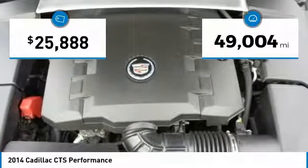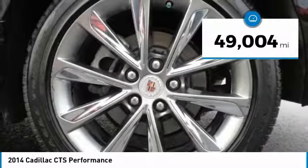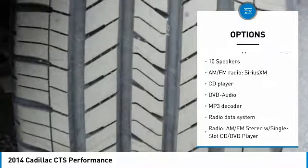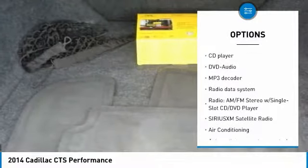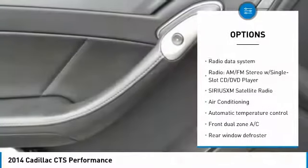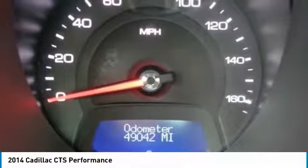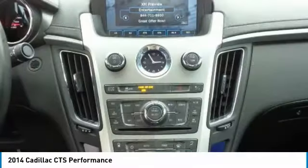This vehicle has less than 50,000 miles. Here are some of this vehicle's great options: power passenger seat, traction control, dual airbags, air conditioning, power steering, remote vehicle start, four-wheel disc brakes, universal garage door opener, center armrest, compass.